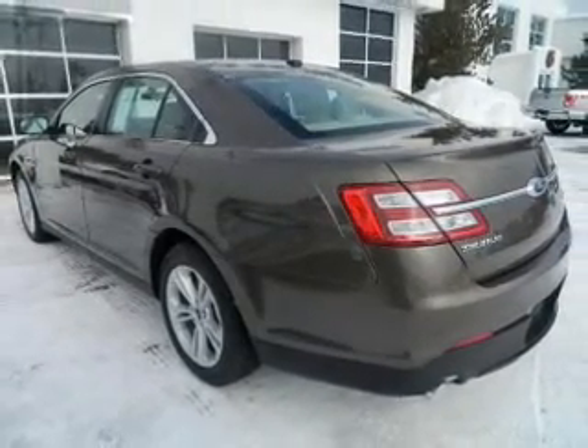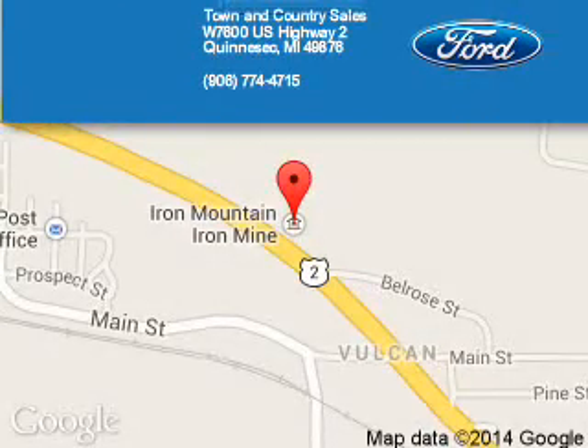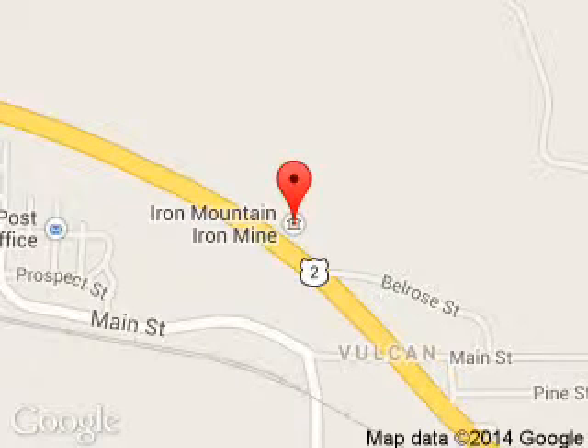Call or click to contact us. Town & Country Sales is dedicated to doing everything possible to ensure that the experience you have selecting your next vehicle is a pleasant one. We are located at West 7600 U.S. Highway 2, Kinnisek, Michigan, 59876.